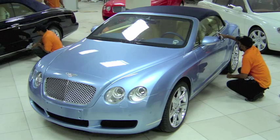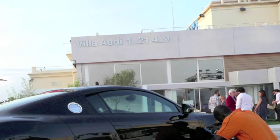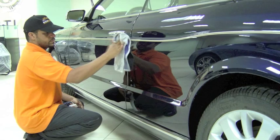Nanotech is renowned for cleaning some of the most exotic cars in the world, from launches of Lamborghini in the US, Bentley in Saudi Arabia, new model launches, motor shows and TV commercials for all of Australia's major manufacturers.